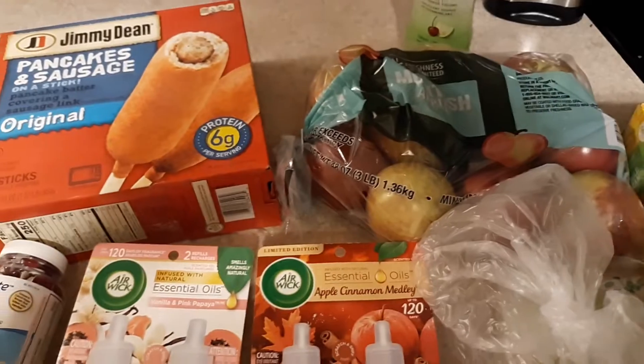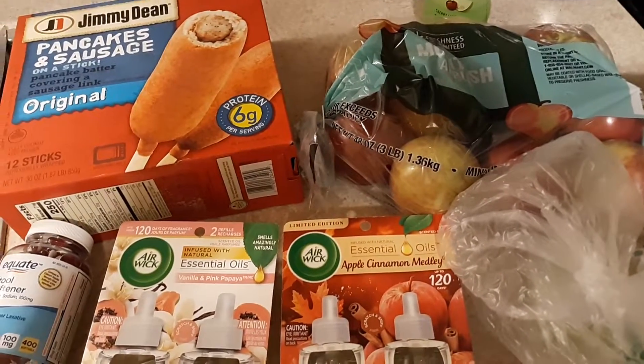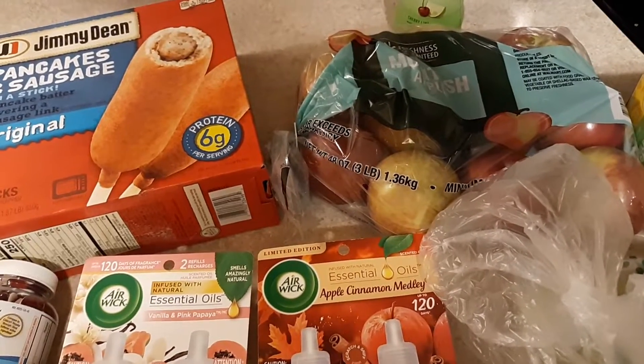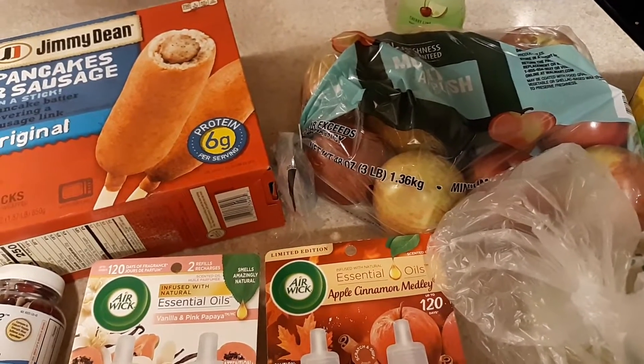Welcome back! This is my Walmart grocery delivery — my first haul for the new month. I spent a total of 41 dollars and 45 cents on this delivery, and I'm getting seven dollars and 78 cents back from Ibotta.